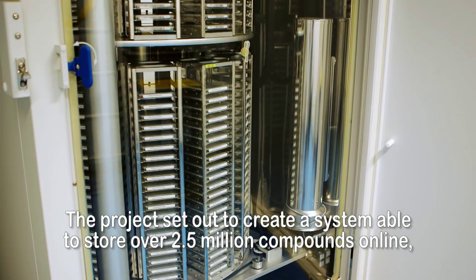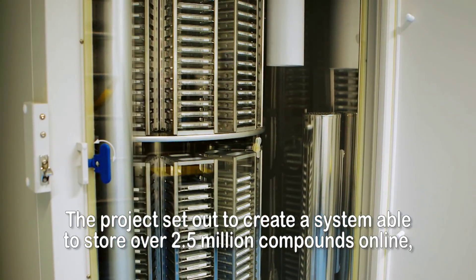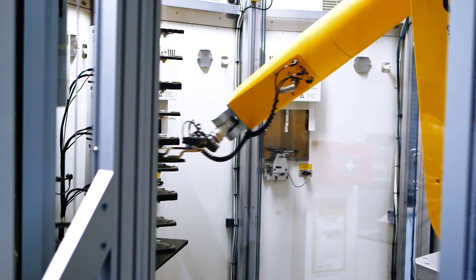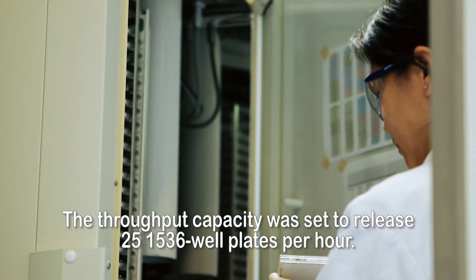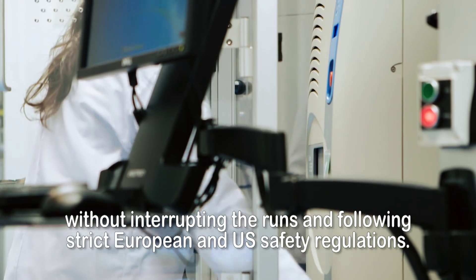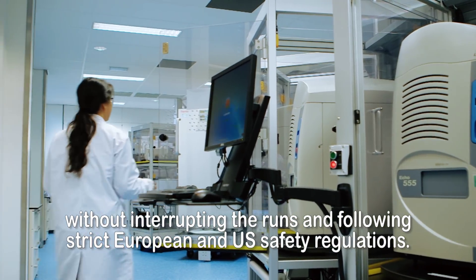The project set out to create a system able to store over 2.5 million compounds online and to screen and confirm these in a broad range of biochemical and cellular assays. The throughput capacity was set to release 25 1536-well plates per hour. The use case included interaction with individual instruments during actual runs, without interrupting the runs and following strict European and US safety regulations.